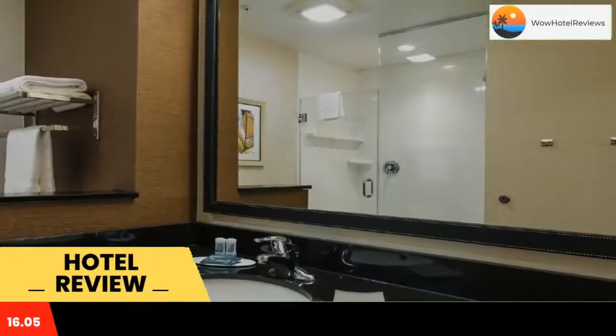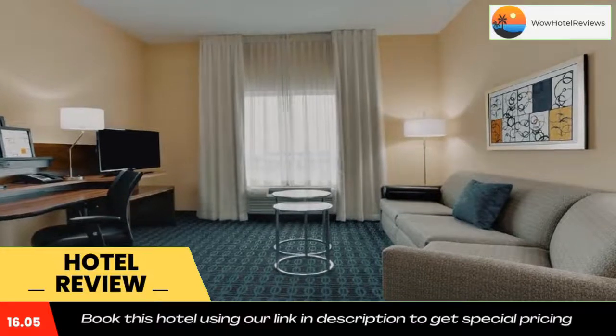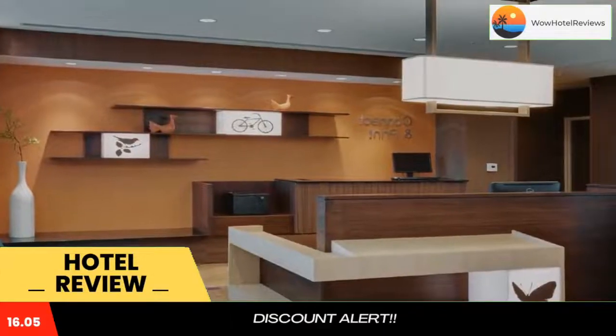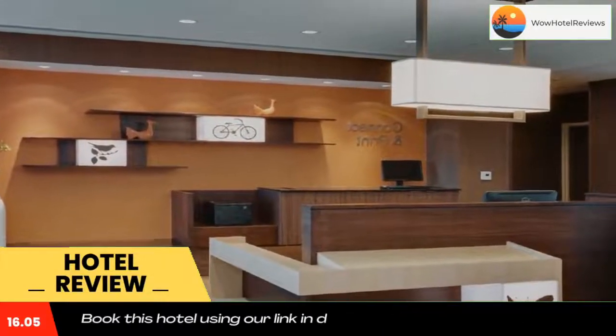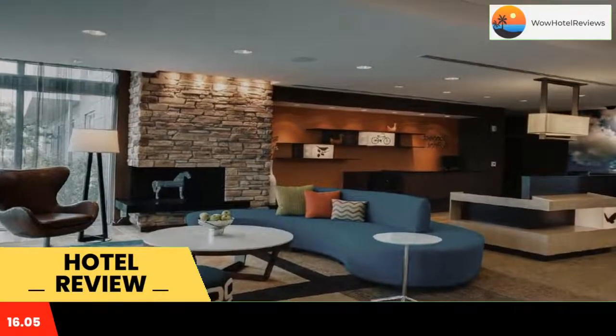Some of the most popular facilities are a swimming pool, free parking, and free Wi-Fi. Offering an outdoor pool and a fitness center, Fairfield Inn and Suites by Marriott Fort Lauderdale Pembroke Pines is located in Pembroke Pines.